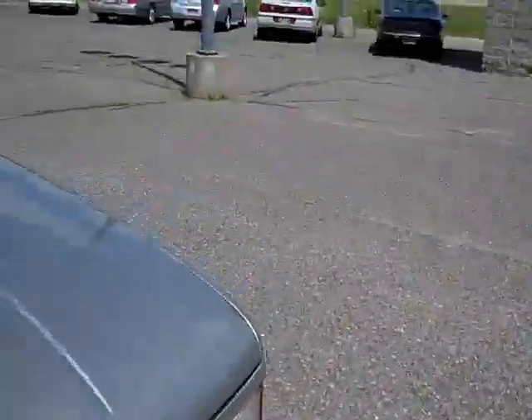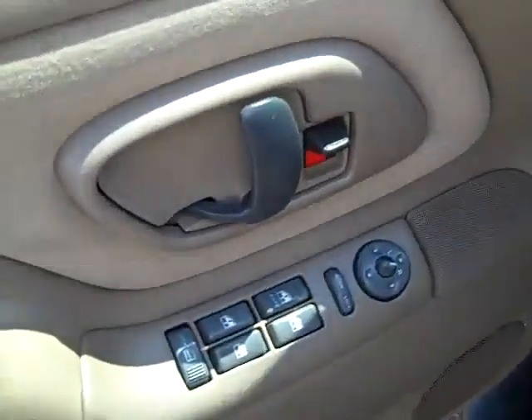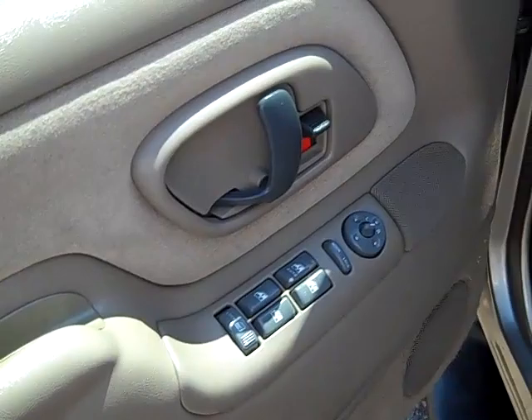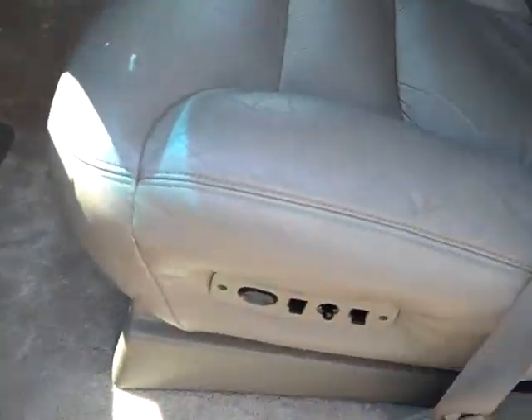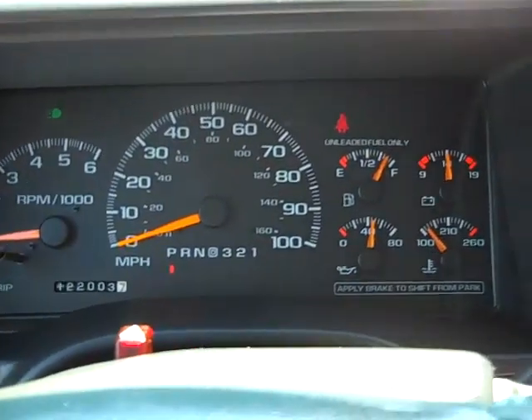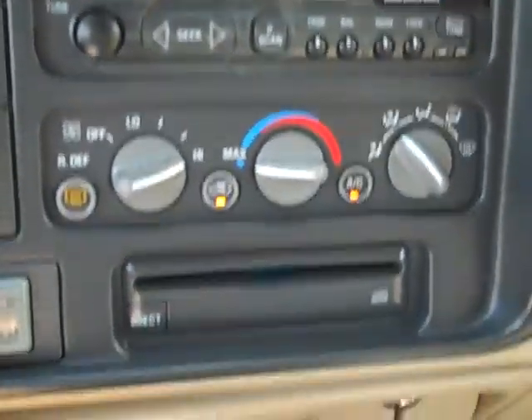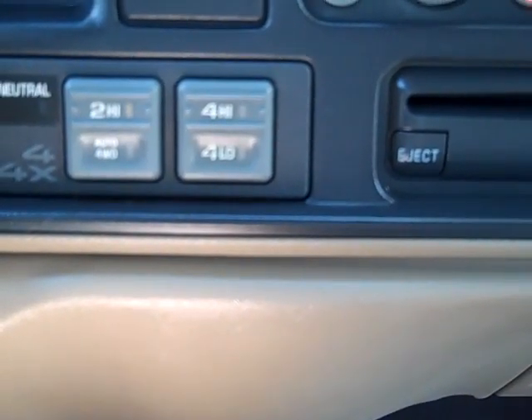Take a look on the inside here. We got power windows, power door locks, power mirrors, power driver's seat. Cruise control. Headlights. Get your tape player and CD player. Air conditioning blows real nice and cold. Push button four wheel drive.